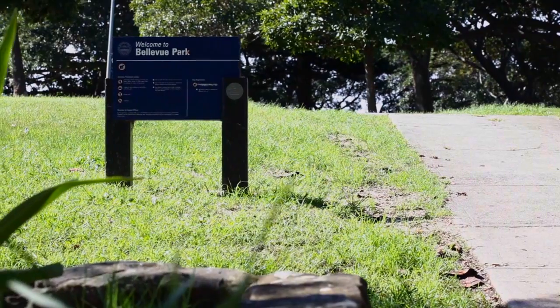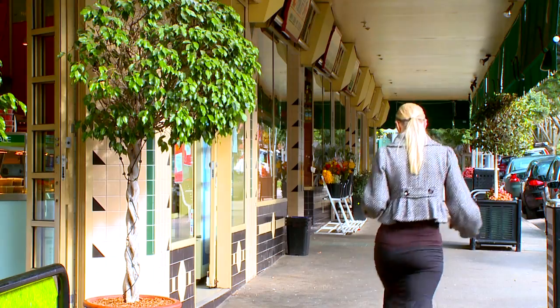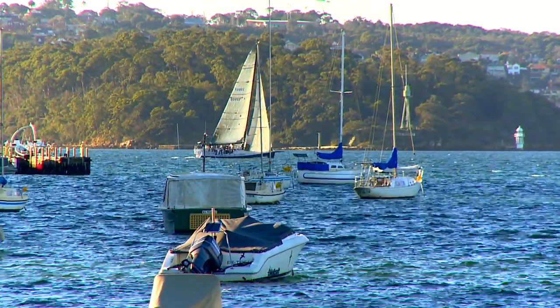We're located in one of Bellevue Hill's premier streets, Balfour Road. Only minutes walk to the Pluma Road village and minutes drive to the Ferry, Double Bay and CBD. Where else would you want to be?